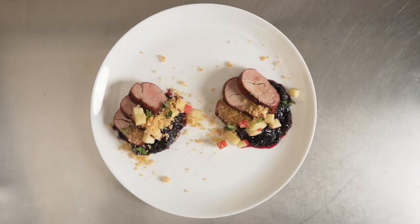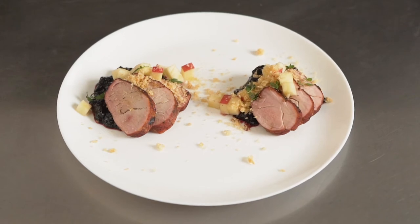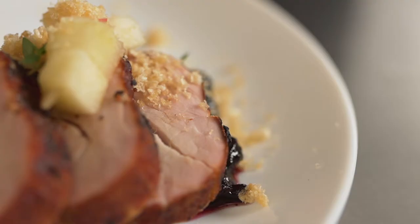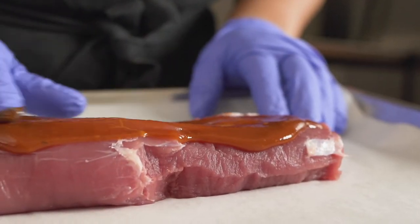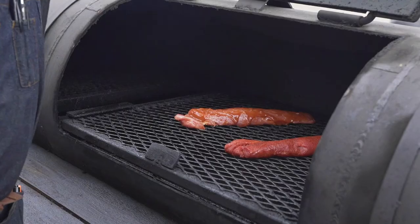This is the pork tenderloin that we rubbed with our house pork rub and smoked, with blueberry guajillo jam, chicharron, and apple. I wanted to use the Tyson Chairman's Reserve pork tenderloin on this sandwich because it's a lighter take on a traditional barbecue sandwich.